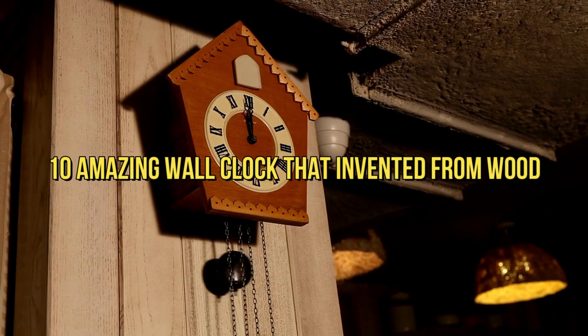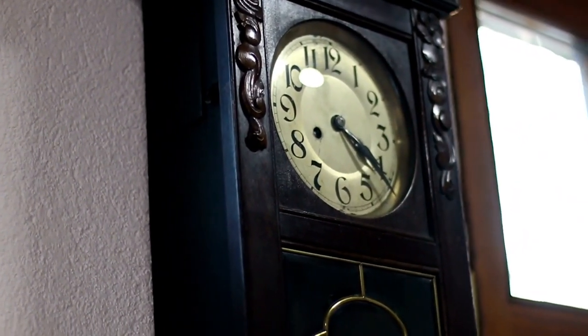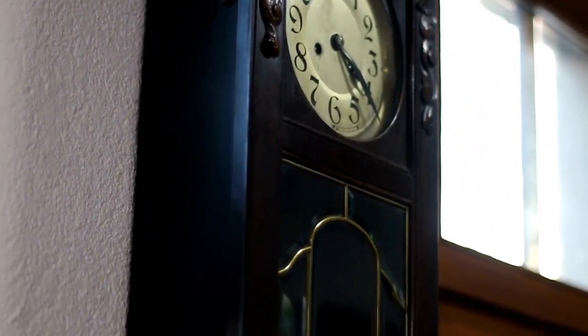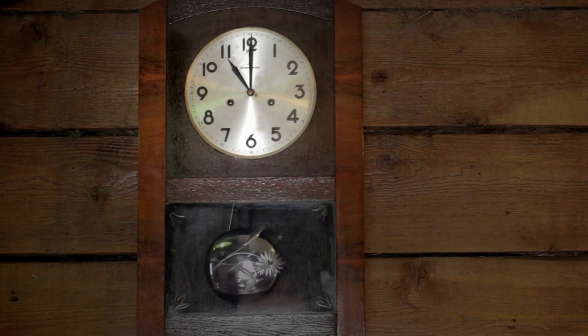10 Amazing Wall Clocks Invented From Wood. It is undeniable that wooden clocks make a unique and stunning addition to any home. Not only do they look beautiful, but they also have an inherent timelessness that is hard to beat.